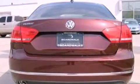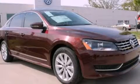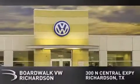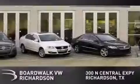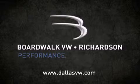This automobile won't last long at this price. Call and arrange a test drive now. Boardwalk Volkswagen Richardson is conveniently located at 300 North Central Expressway in Richardson. Come experience the Boardwalk difference today. When you think Boardwalk, think performance. It's what we do.